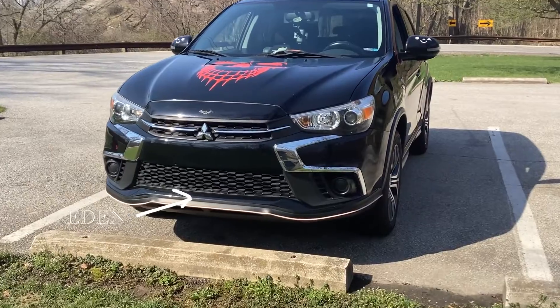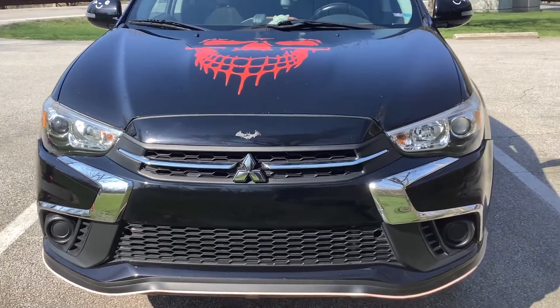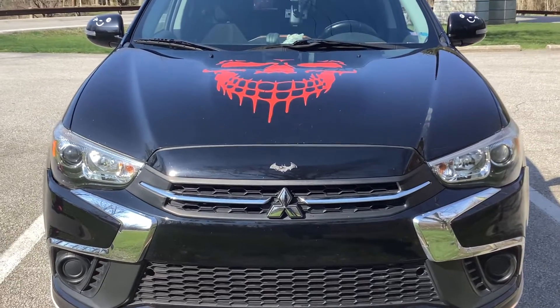All right, so this is her — this is my car, Eden. I named her after the show Heroes. There was a character on Heroes named Eden, and that's kind of who I based her off of.